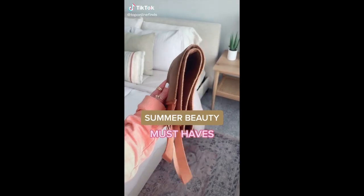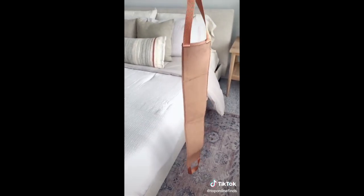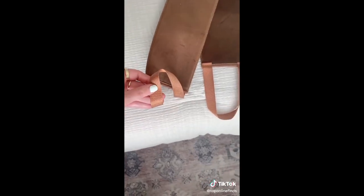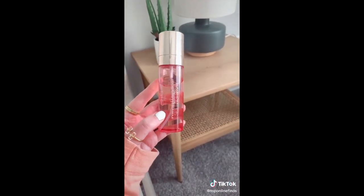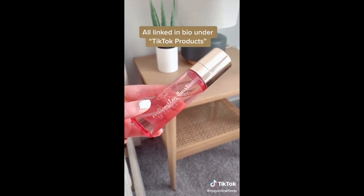Here are some of my beauty must-haves for summer. I think every girl can relate to the struggle of trying to self-tan your back by yourself — it's nearly impossible — so I got this back applicator that is nice and long. It has handles so you can evenly get every part of your back. And lastly is the setting spray I've been using non-stop. It smells so good and it's perfect for setting your makeup, especially when you're in the sun all day.